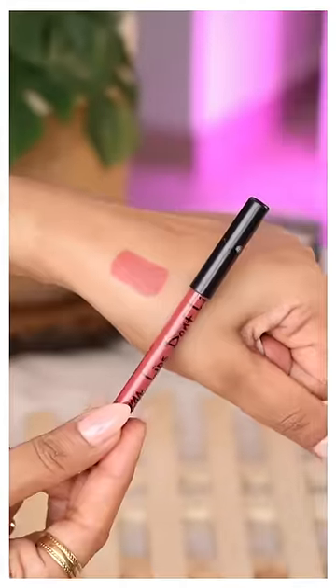Nykaa Lip Liner in the shade Dirty Secret — very creamy application and amazing color payoff.